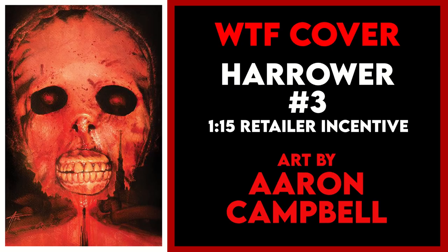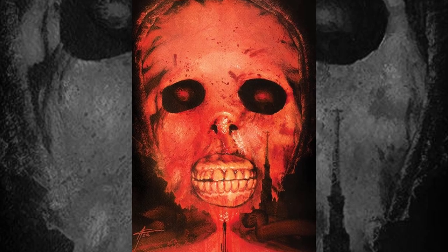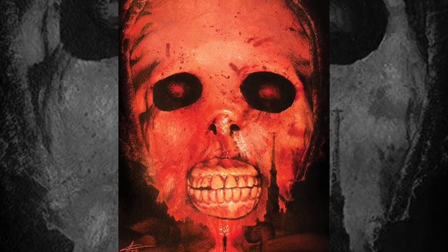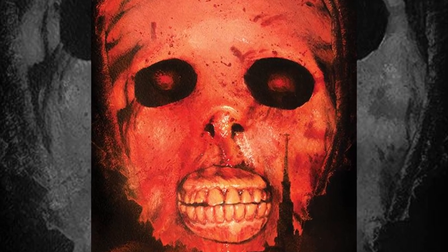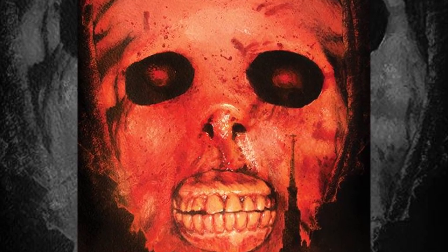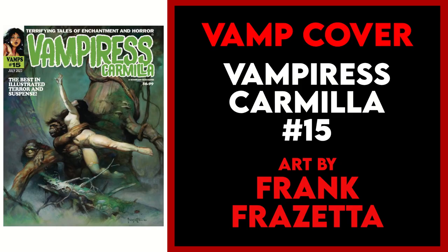My WTF cover of the week is Harower issue 3, the 1-in-15 incentive variant by Aaron Campbell. I don't really need to say anything about this — just drink this into your eye holes, really soak it in, let it sear right into your brain. Pleasant dreams and pleasant screams.